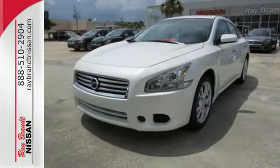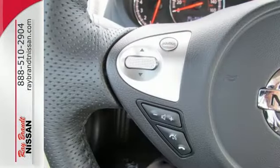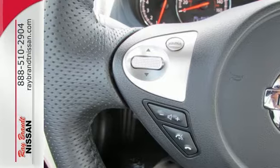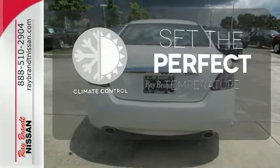Yet it doesn't hold back on the exhilaration factor with the unrelenting power of its V6 engine and continuously variable transmission. The climate control lets you set the temperature exactly where you want it.